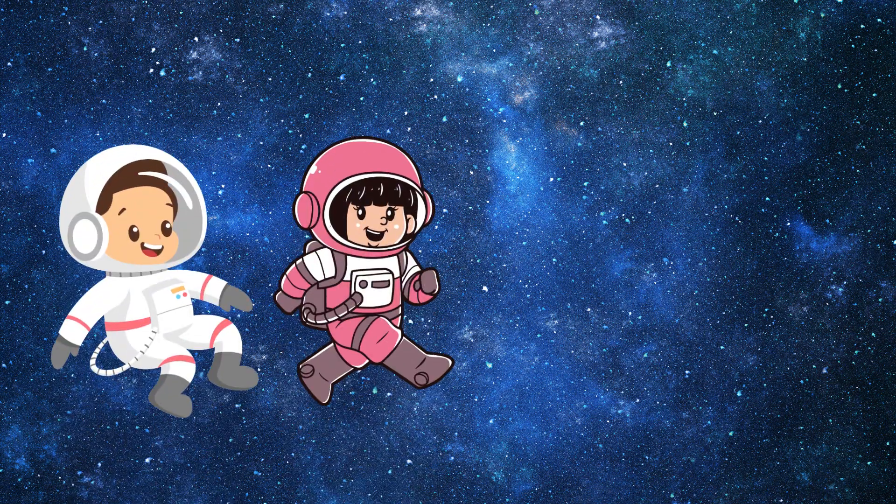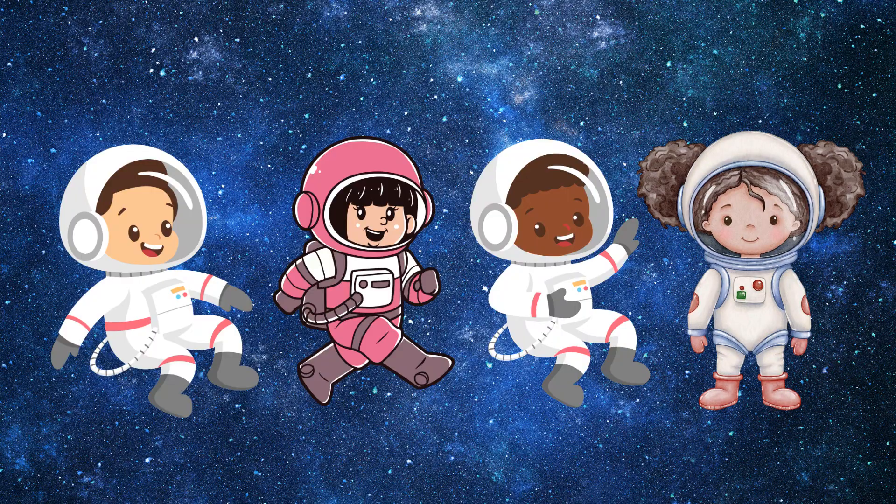Hi kids! Today, Leo, Mia, Zane and Luna are going to explore space. Do you want to join this space adventure? Let's go!